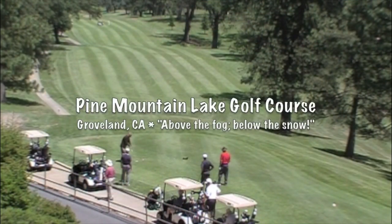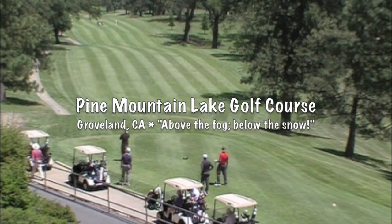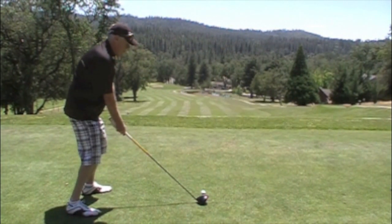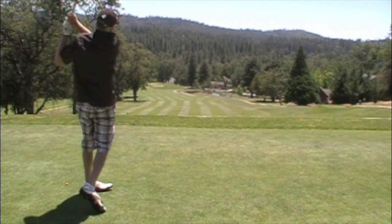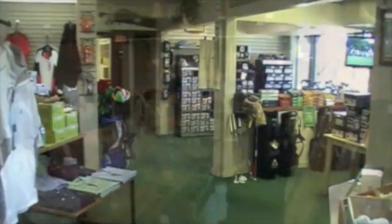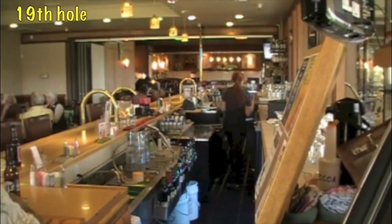For you golfers, there's Pine Mountain Lake Golf Course out of Groveland. It's an 18-hole, 6,382-yard, open year-round, par 70 championship course. There are enough trees, they say, to make you wish you had a chainsaw as your 14th club. They've also got a small but efficient pro shop and a very nice 19th hole.